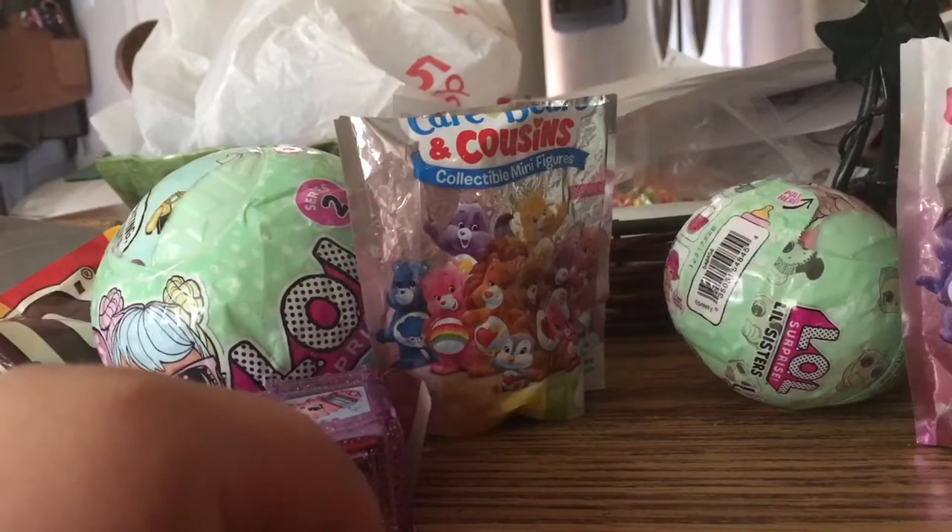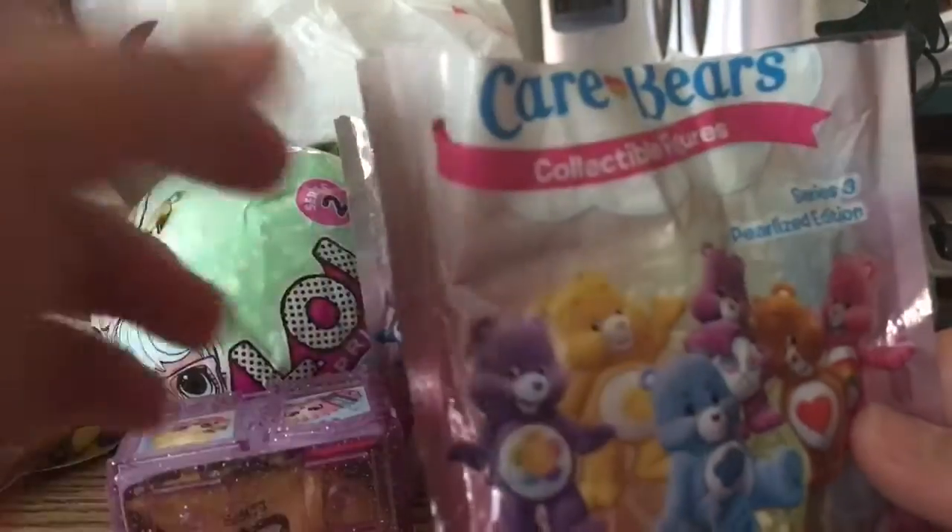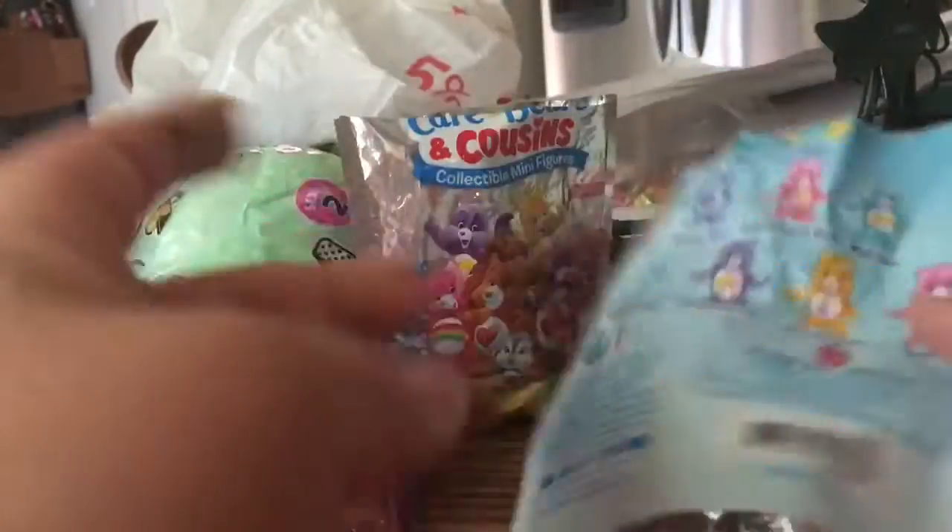Hey guys, Dylan Toy Collector here with these surprises. I know guys, I got a boo-boo. It'll feel better soon.